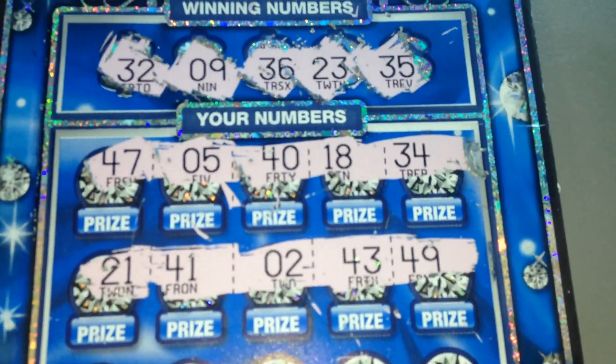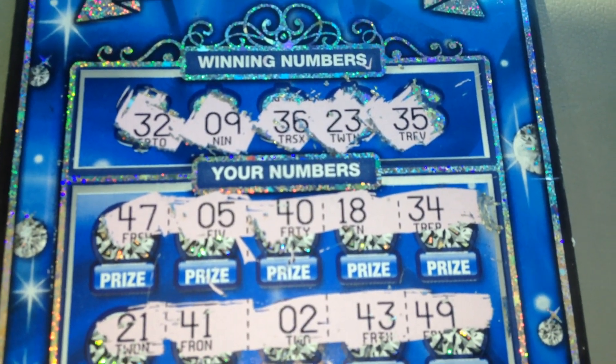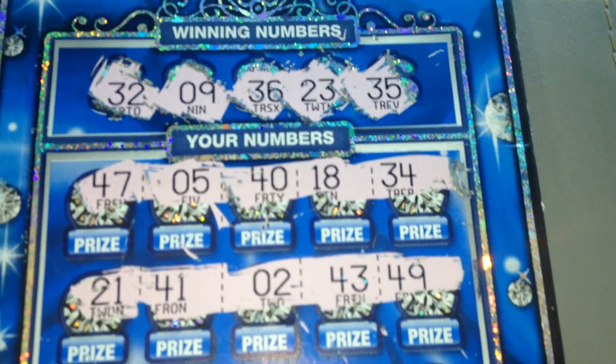Alright, we got 21, 41, 2, 43, 49 — no matches there either.